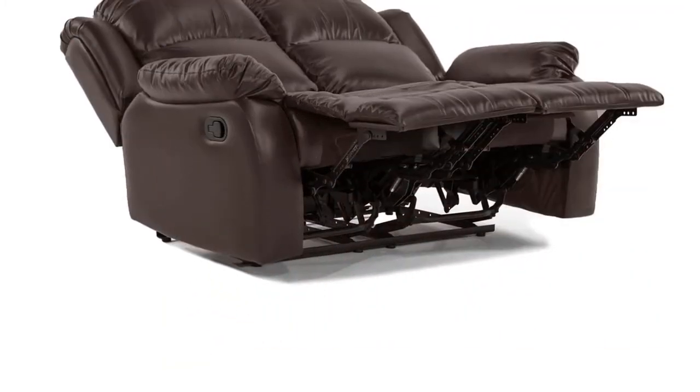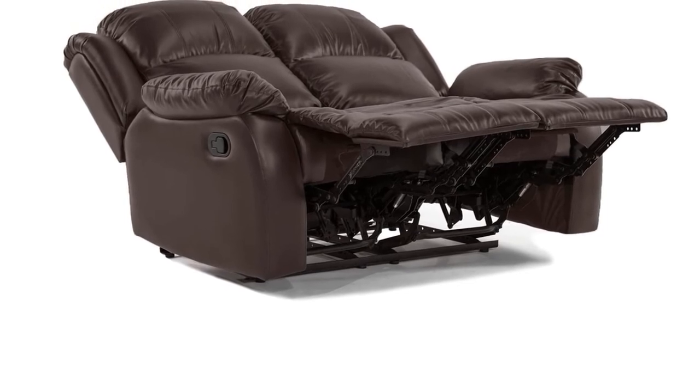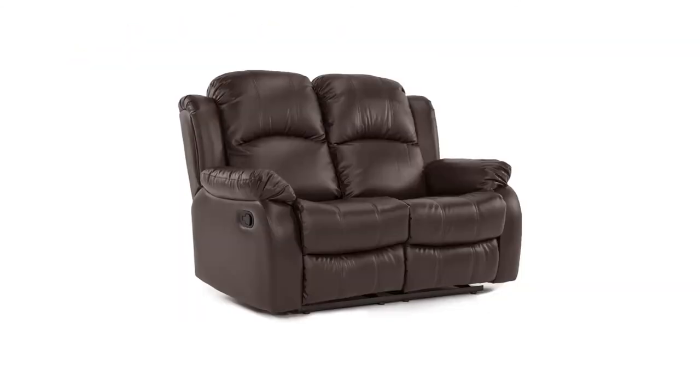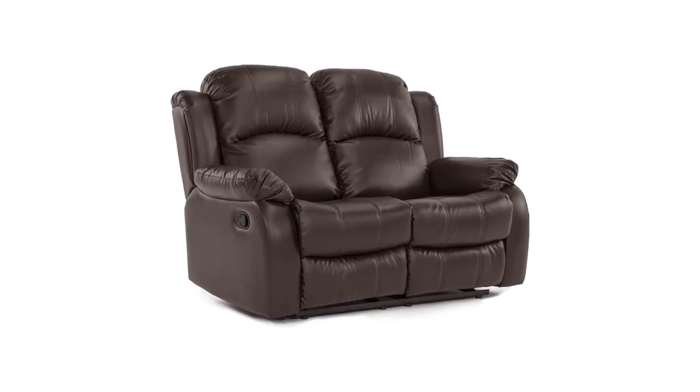The faux leather has a matte finish, which means even if you're hot and sweaty your skin won't stick to it. The loveseat is also overstuffed with high-density foam, adding to the plush comfort. The frame is made of fine-grain wood with a sturdy reclining mechanism on each side for lifting the footrest when you're ready to relax. Each side reclines independently, so each person can sit however they like.